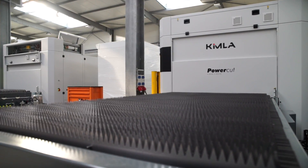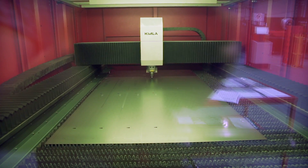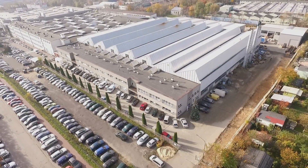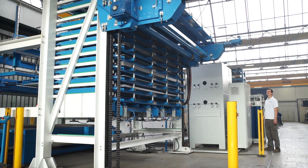Laser cutting has significantly improved the manufacturing process of steel components in production plants. They are extremely precise and very economical. Today we take a trip to Kimla, a Polish manufacturing company that has succeeded in conquering the market with their own laser cutting machine.